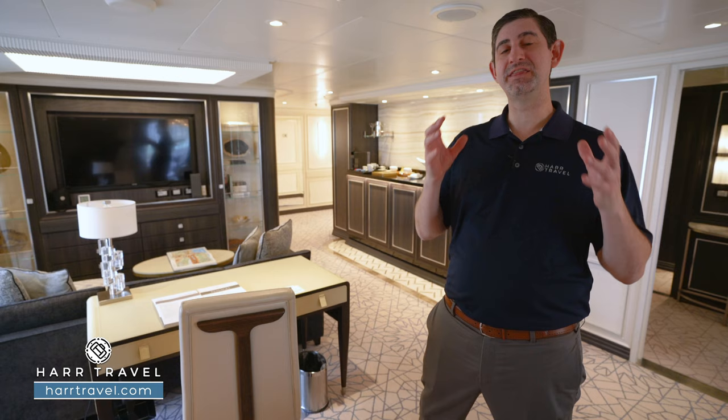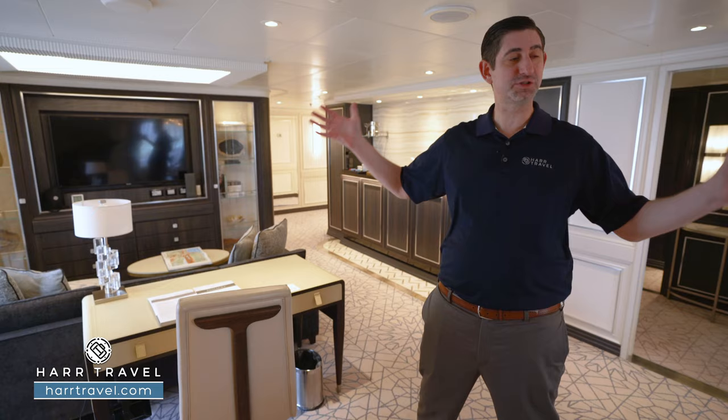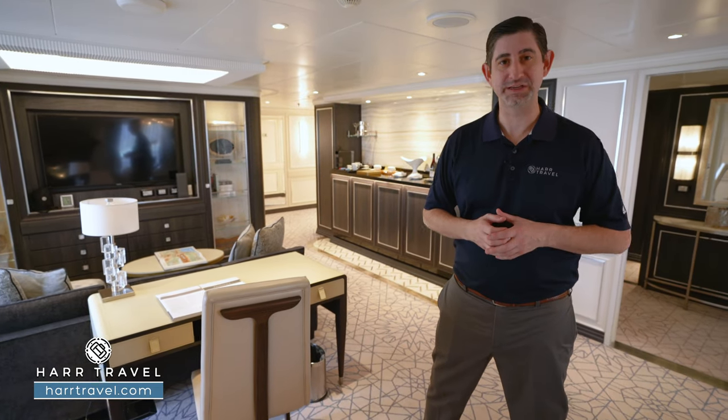The Regent Splendor is the finest, most luxurious residence at sea, and this palatial space is one of the incredible suites here on board.